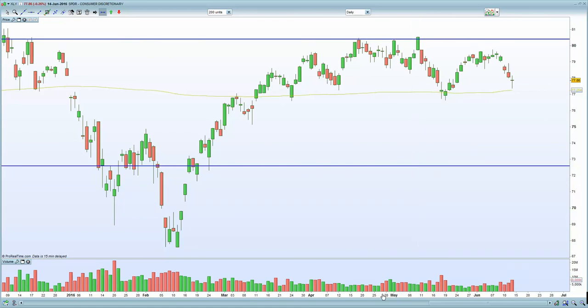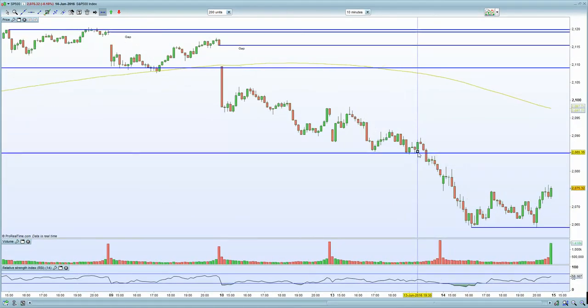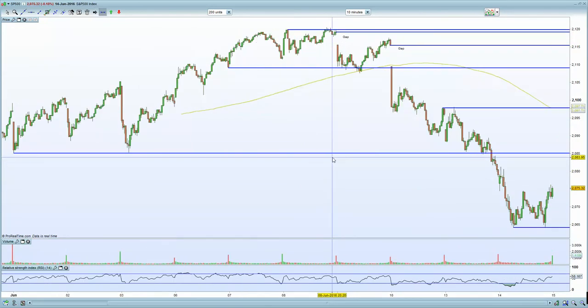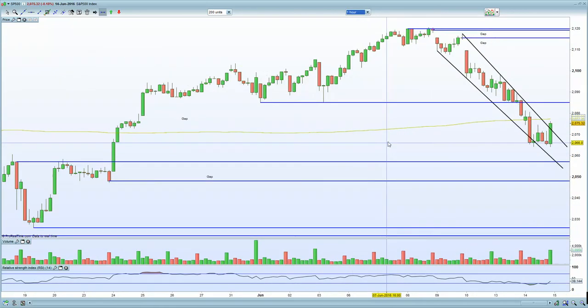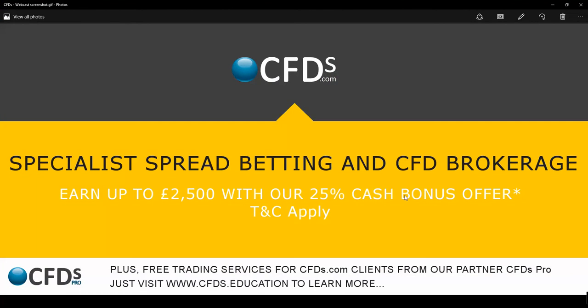The bias certainly remains bullish on U.S. markets. For the S&P 500, 2085 is your first resistance level, and thereafter resistance is at 2098 — those are the two zones to keep an eye on. Key resistance is at 2085; if you breach that, you really are looking at a short squeeze. Be sure to visit cfds.com for your trading needs.